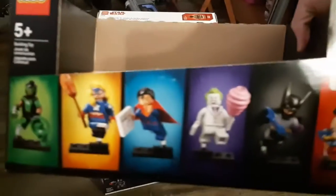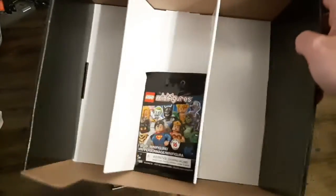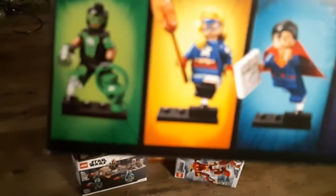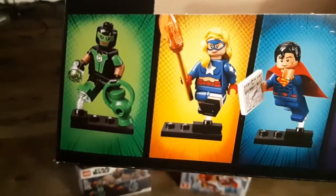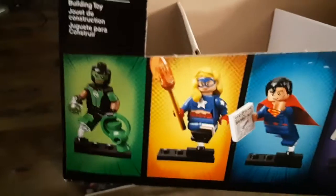I did get a complete set of the DC CMF minifigs — I went and got them immediately as soon as I found them. And then I got a second Simon Baz for the extra lantern and extra ring pieces so I can outfit the other three Green Lanterns I have with rings and lanterns.